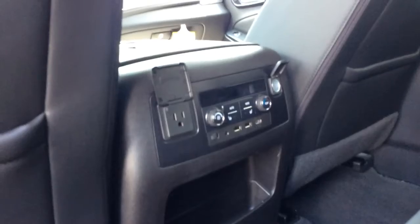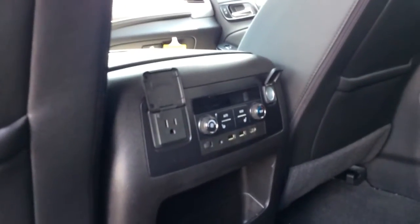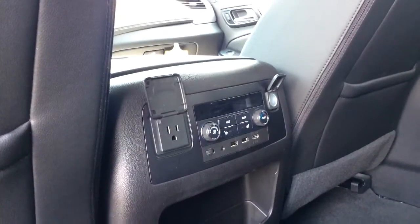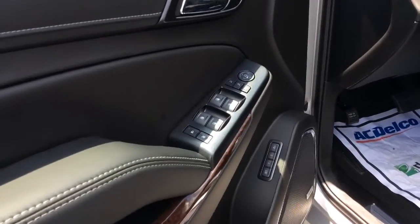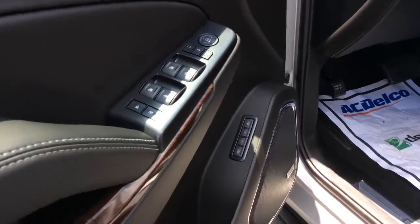This one features that jet black interior with black leather seats and white stitching. You've got your rear entertainment, AC control, and USB charging port. Through the front, you've got your power windows, power mirrors, and door controls.